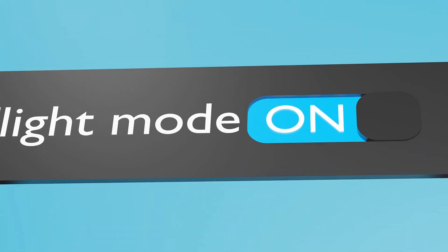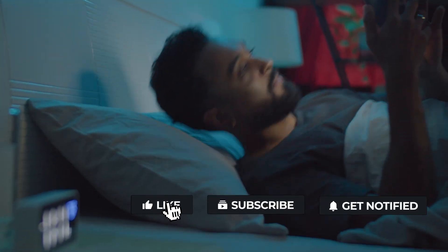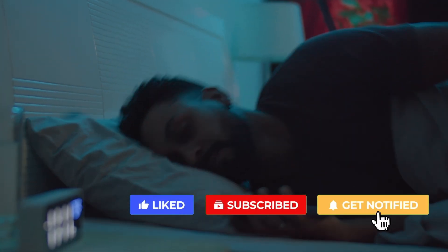Admittedly, setting your phone on airplane mode all night might seem like a drastic move, but it isn't all that extreme and could help cut down on your daily radiation exposure.